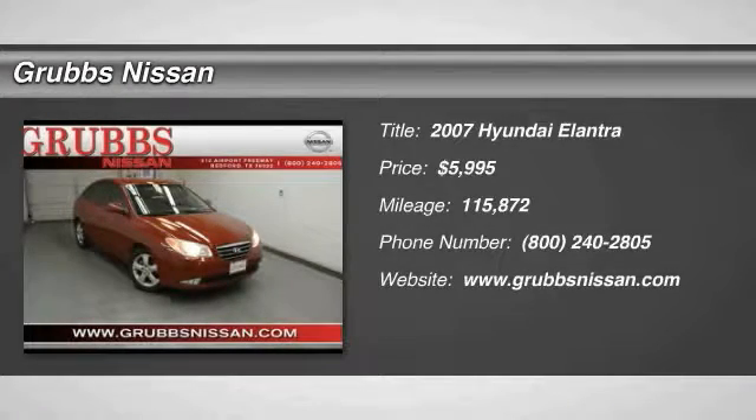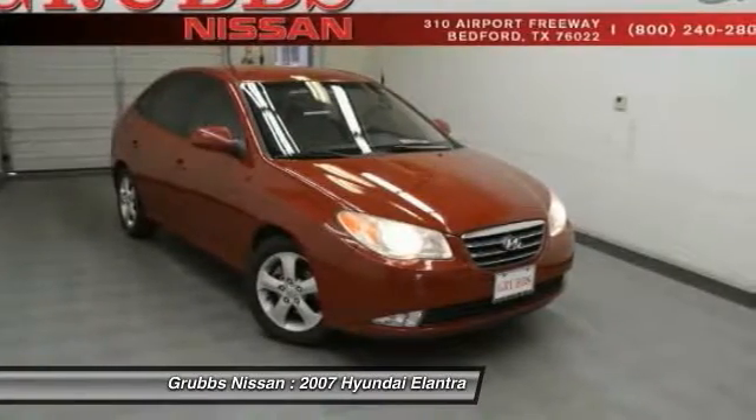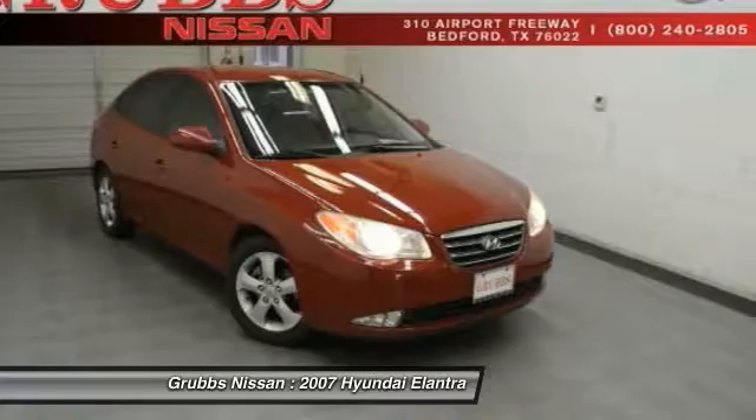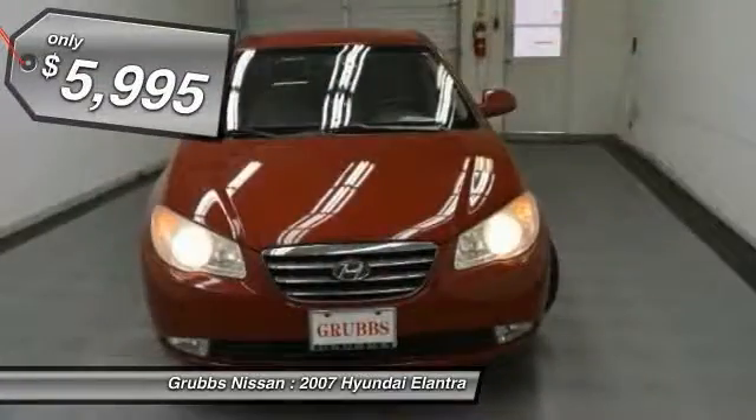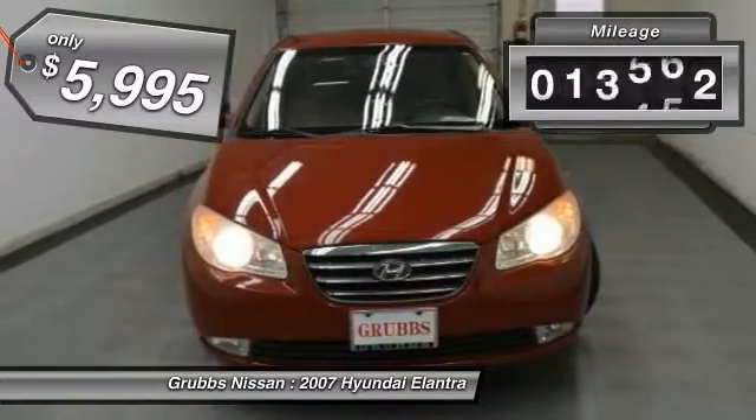2007 Elantra. The Elantra boasts the most interior room in its class and gets an exceptional 35 miles per gallon. With its luxurious standard features, the Elantra is an easy choice and is priced below $10,000.